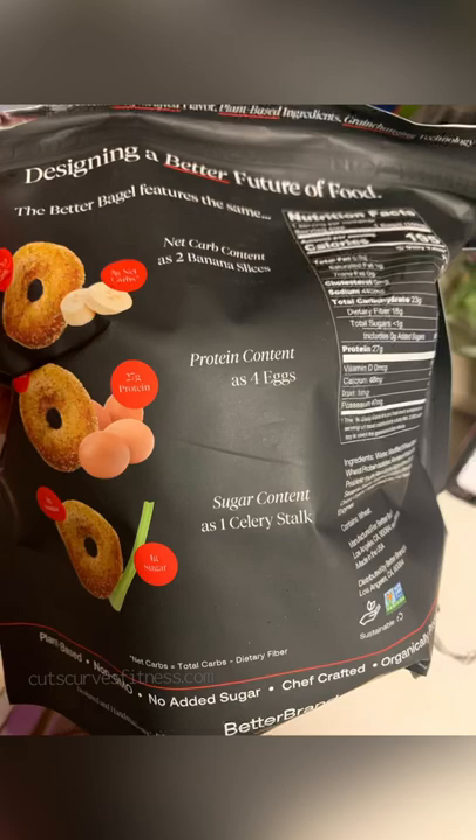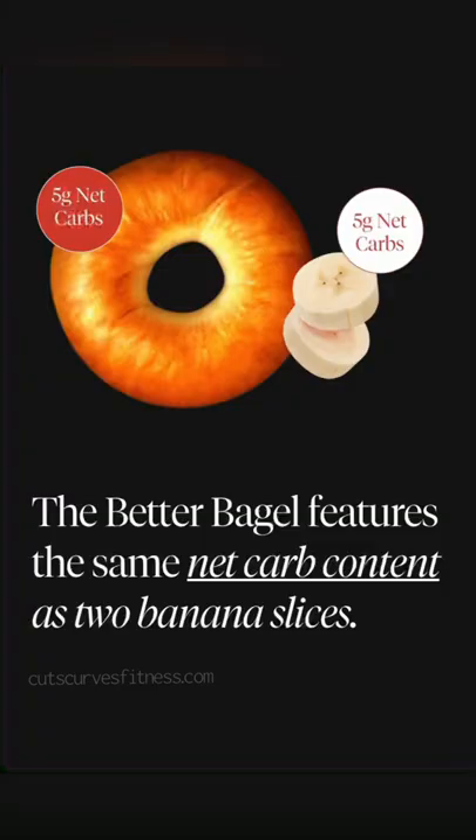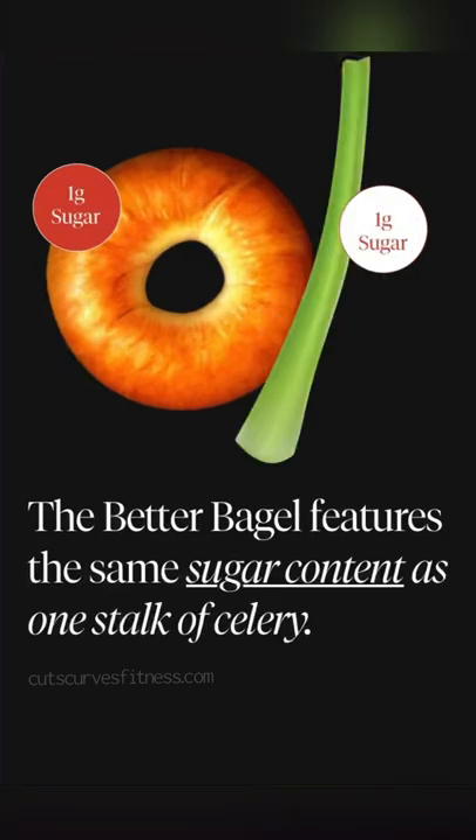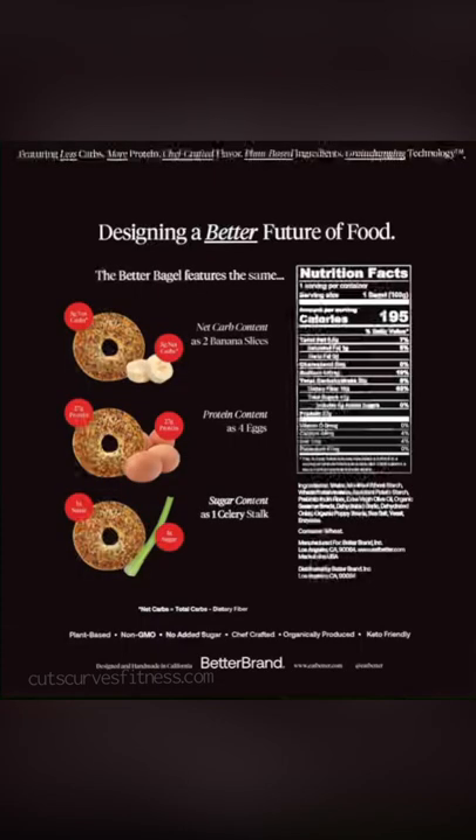Their marketing splashes say less carbs than two slices of bread, more protein than four eggs, and less sugar than a stalk of celery. They also have 195 calories and about five grams of fat.